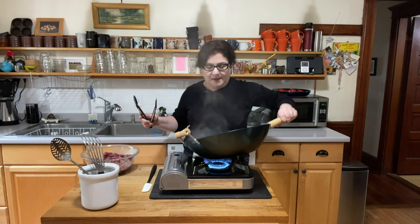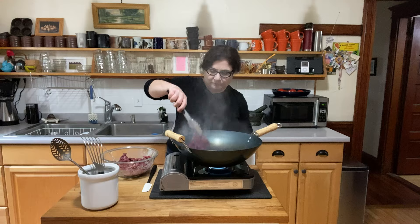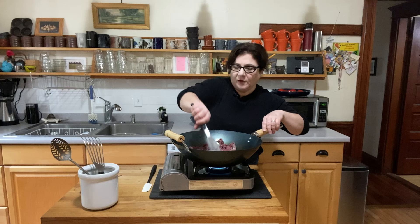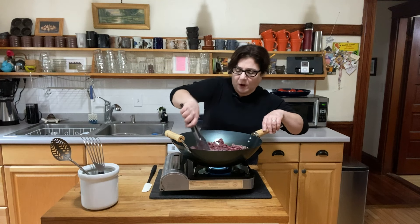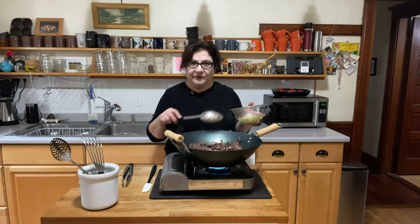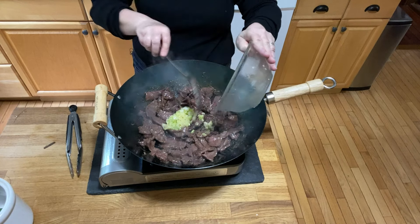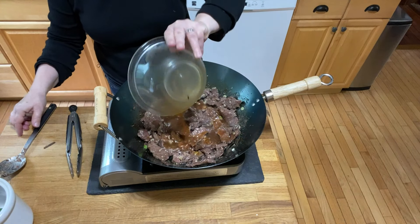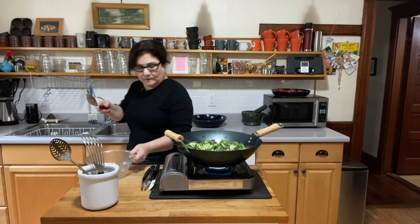It's already smoking, so this is hot. Moving the oil around to get it on the sides. Turning down my heat a tiny bit. Now I'm adding the beef, spreading it out so it gets lots of contact with the bottom and sides of the wok. I wish you could smell it — it smells so good. I have a mixture of scallions, ginger, and garlic — our aromatics. We don't want to put those in first because they'll just burn. Chicken broth, soy sauce, more oyster sauce — that's going in. And now all my broccoli.